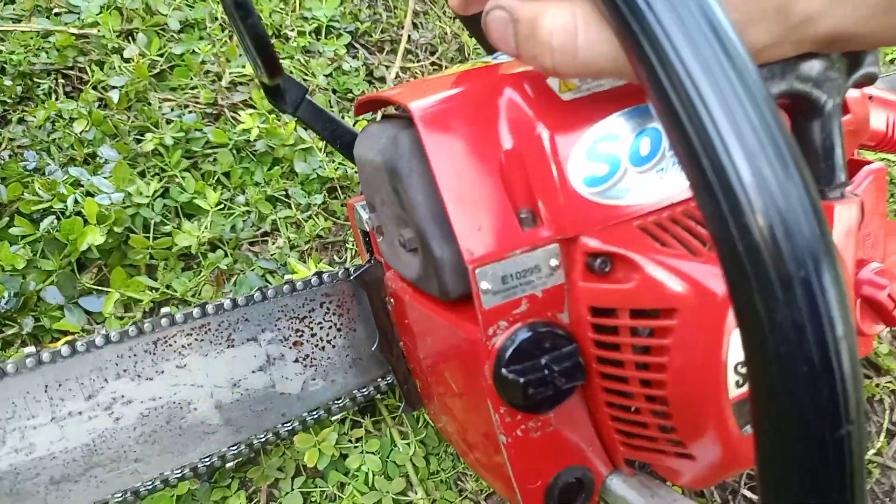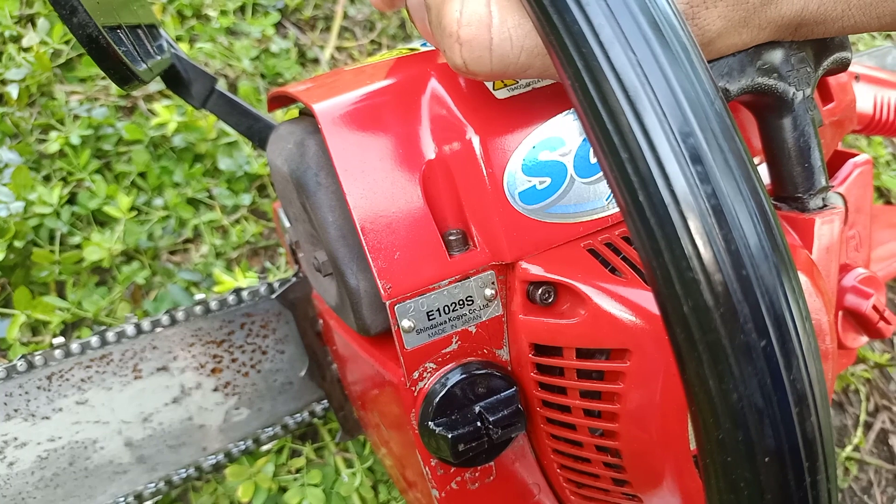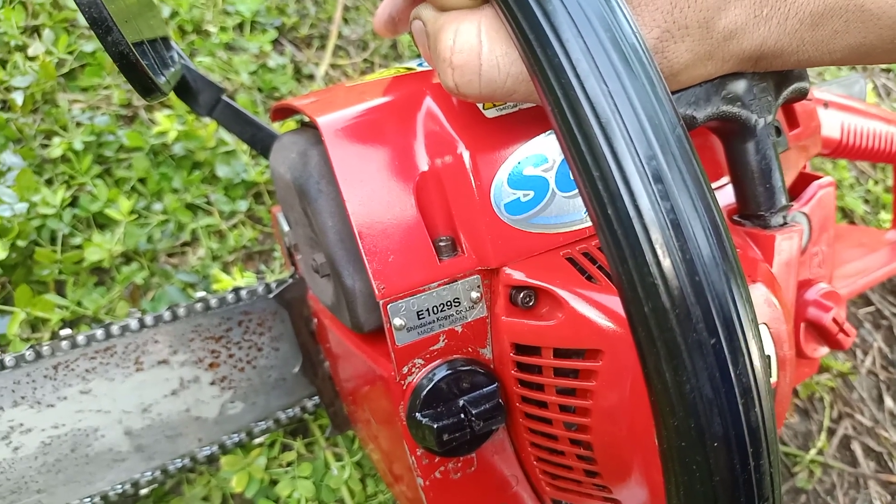Mặt số series của con này là 2001576, mặt số máy là e1029S.